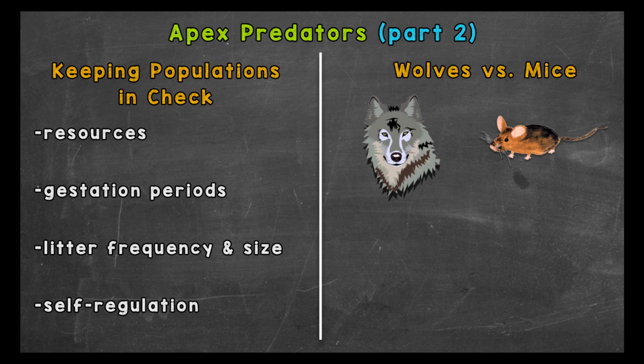First, just like any other species, resources like territory, food, water, etc. can play a role in population size. For example, if a predator species overhunts and depletes a prey population, that will in turn impact the size of the predator population.